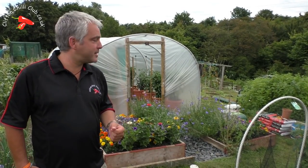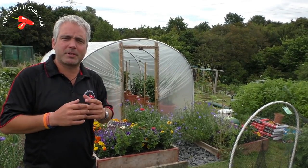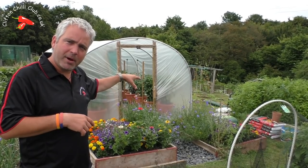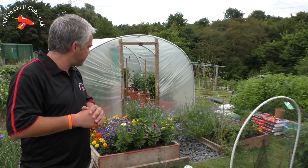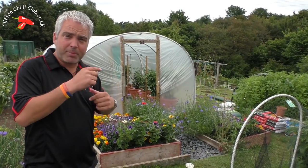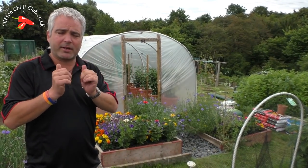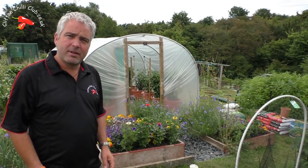Hi and welcome to July's update. It's a bit of an overcast day so it's nice and cool in the polytunnel today. As you can see, the companion planting both sides of the path by the entrance is doing absolutely amazing. Hopefully you'll be able to pick up bees and other insects - it's doing its trick. So without anything more to say, let's go inside.